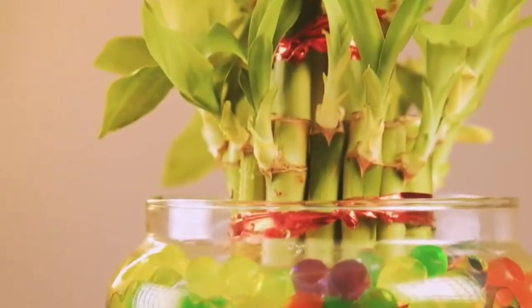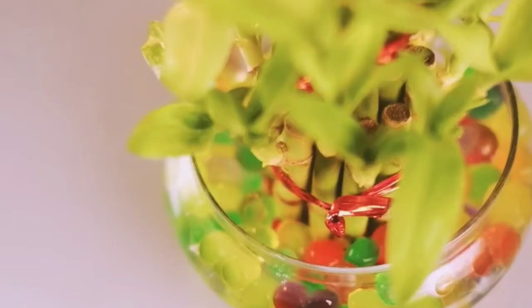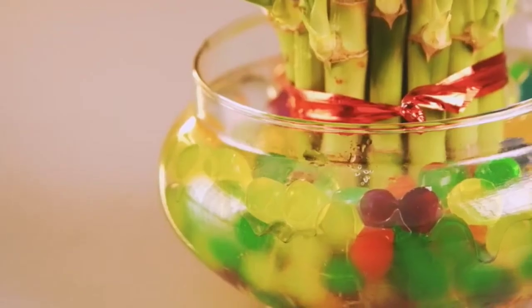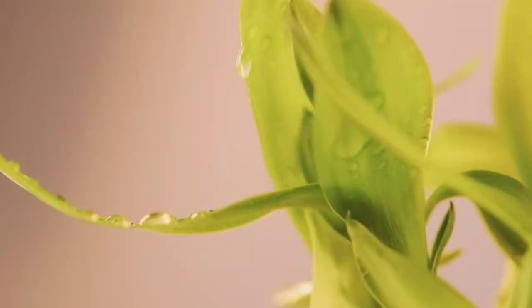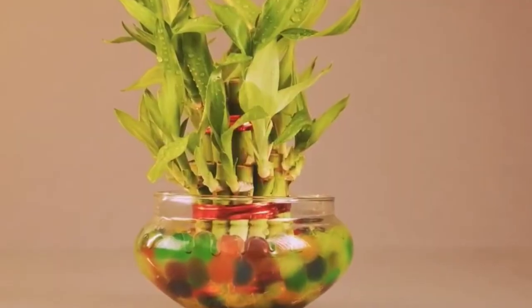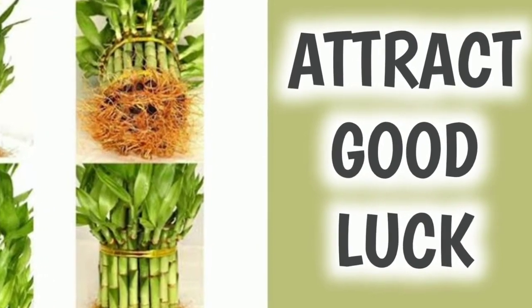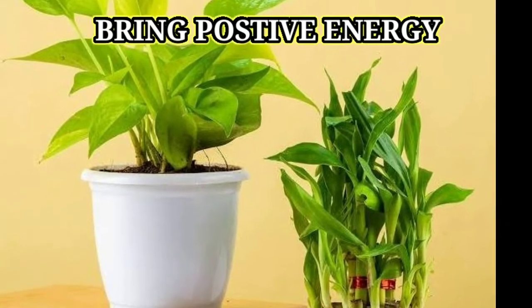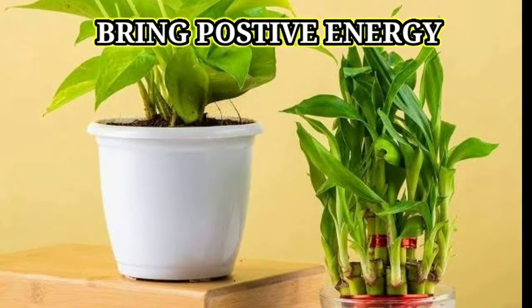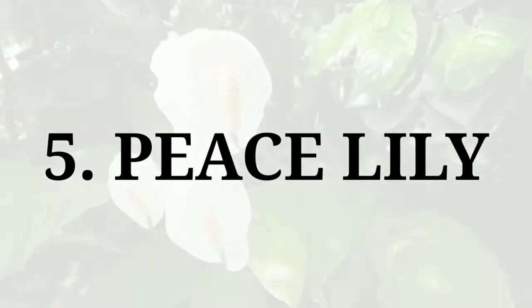In fourth position we have lucky bamboo. Lucky bamboo is considered a great indoor plant because it can tolerate shady areas and indirect sunlight, but keeping it in a bright room can increase its longevity. You need to filter the water at regular intervals. Lucky bamboo can be grown in soil or water. It is said to bring good luck and prosperity, and is also known to enhance the flow of positive energy in your home.